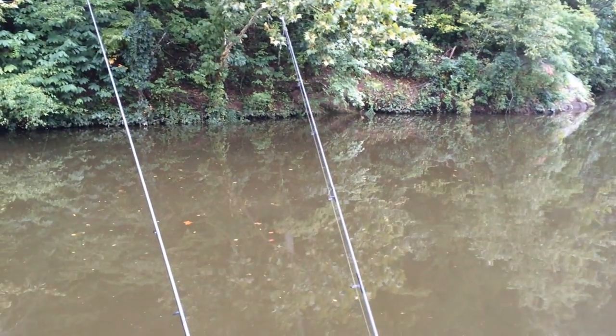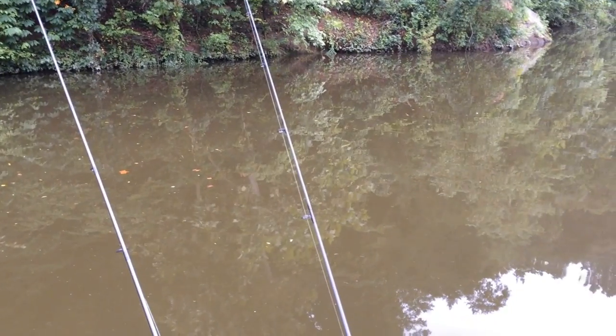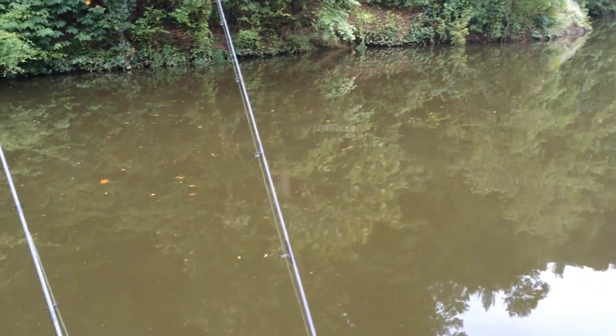Oh, just got a hit there — I want to stay on top of this spot. Come on! There we go, yeah! All right, we're on. Hold on a second, I've got to take care of business.